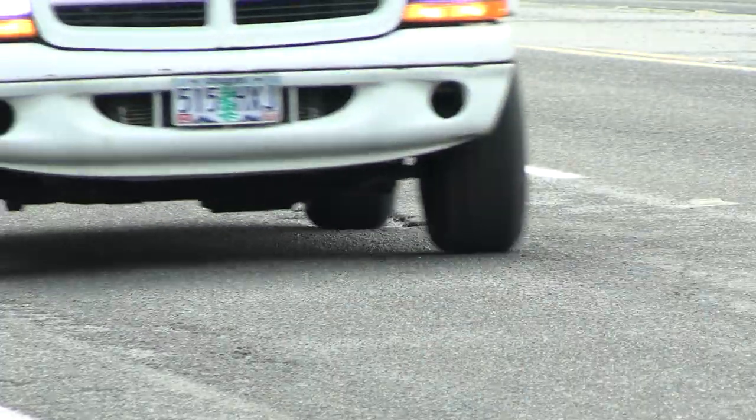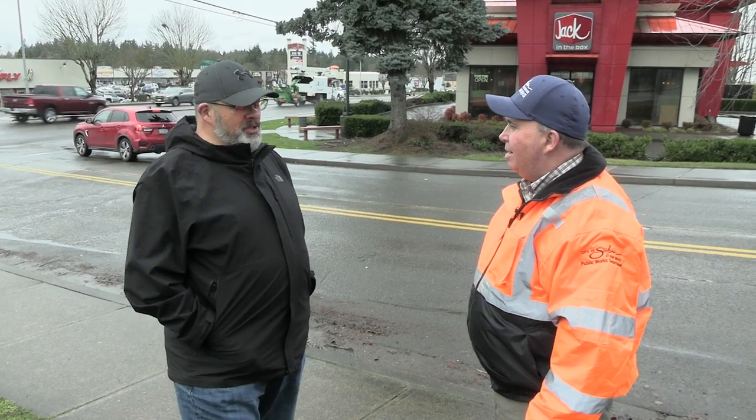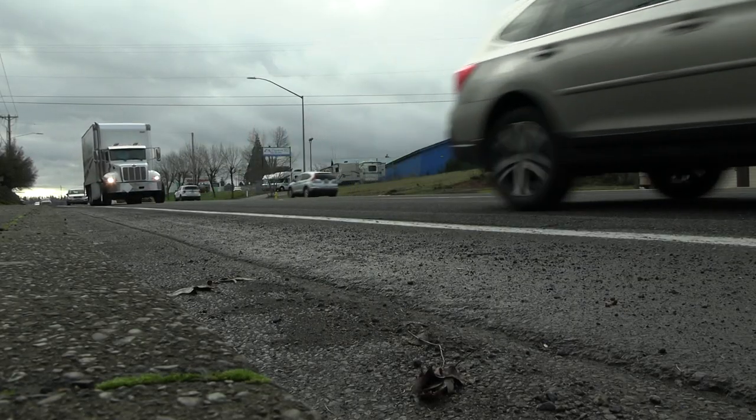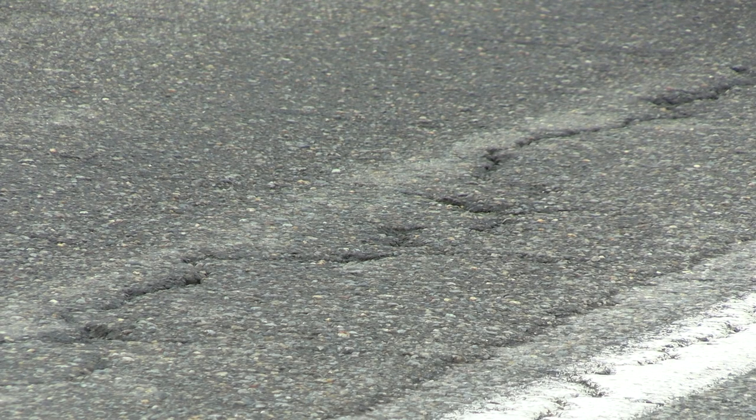Today we're going to talk about some pavement rehabilitation, or pavement R&R as it's called in the bond document. Can you talk to us about what that means? Sure — that's when we take a street that's been heavily used over time. A lot of times it's an arterial street like the one that's behind us, Commercial Street, or a collector street, but it usually has a lot of traffic and the pavement gets beat up over time.